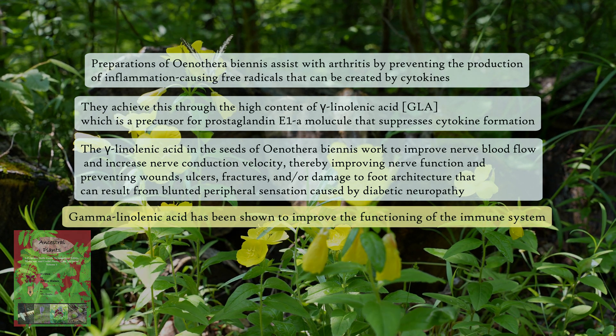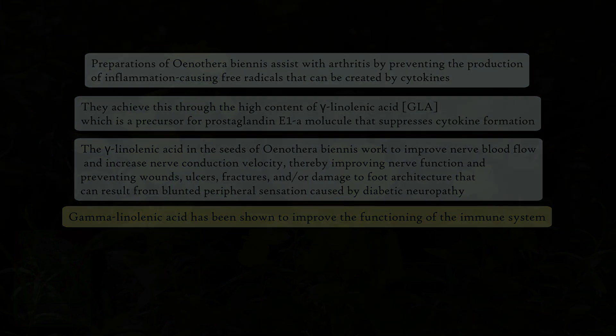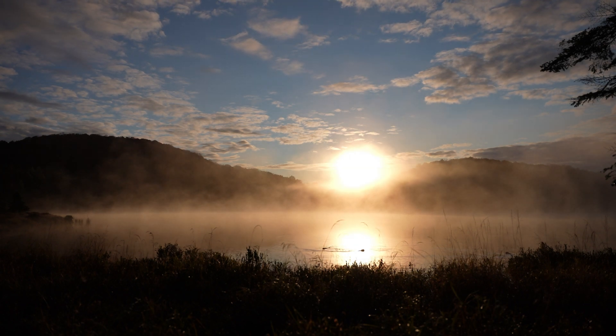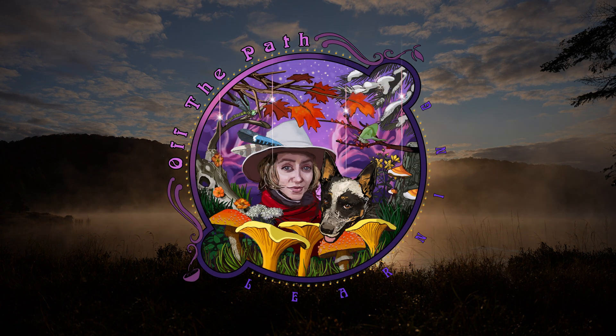That's it for this video on the evening primrose seeds. Thank you so much for watching until the end. I hope you come into contact with this wonderful plant and that you have an opportunity to take its seed. Thanks again for watching, take care, and I'll see you on the next one.